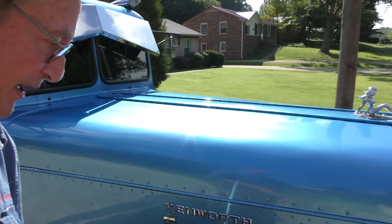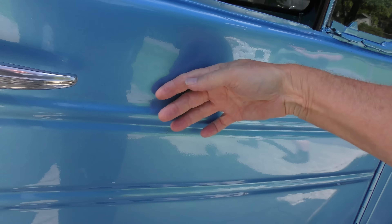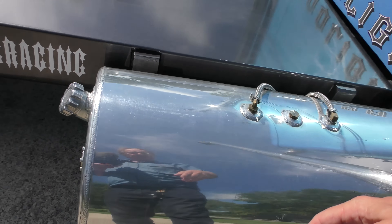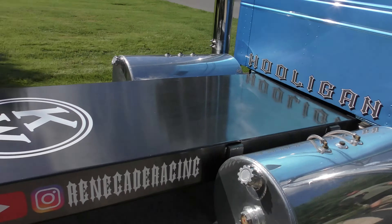Now this started out life as a '48 Kenworth — it still is the original cab. And believe it or not, thanks to World War II, these things are made out of aluminum, so it's not all rotted away. Good luck finding a steel cab, it'll be falling apart. Fuel tanks — $250, came out of a refueling tank. You didn't have them custom built, but they really fit in with the style of the truck.